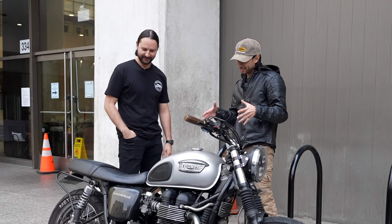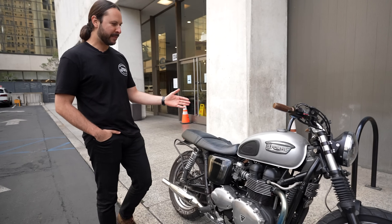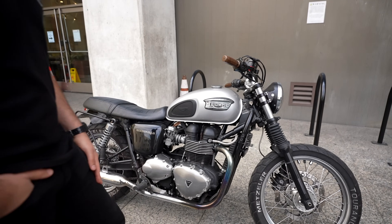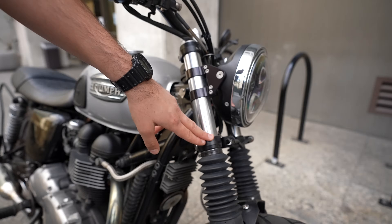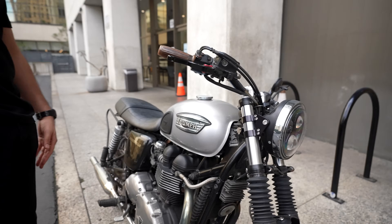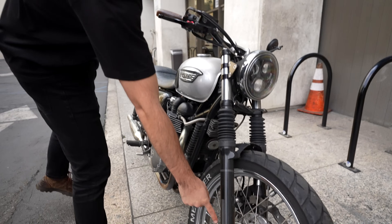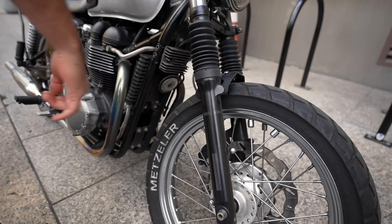This is a sick bike — tell us a little bit about it. It's a 2007 carbureted bike, 900cc. Bought it from my buddy who did all the work on it. We've got low-profile blinkers on the front and the rear so they're not too bulky, and reflector tape throughout the bike at different spots for more visibility on the road.